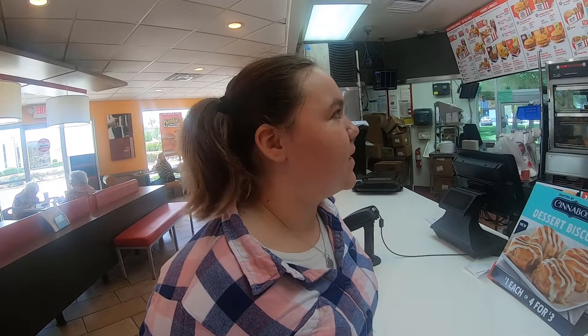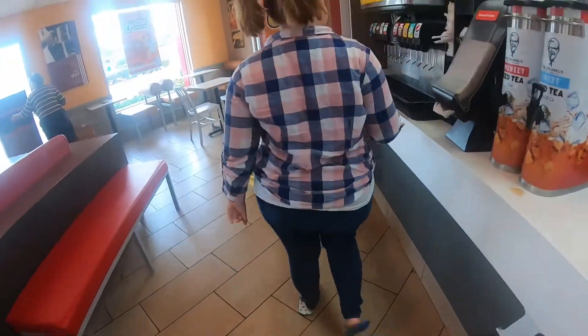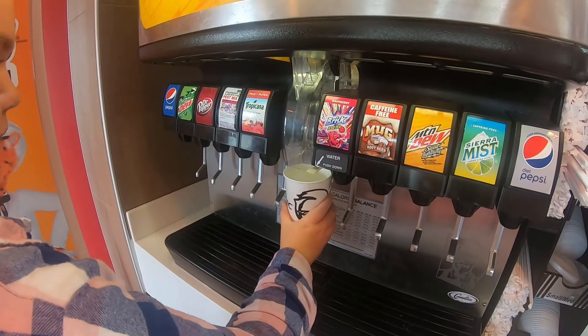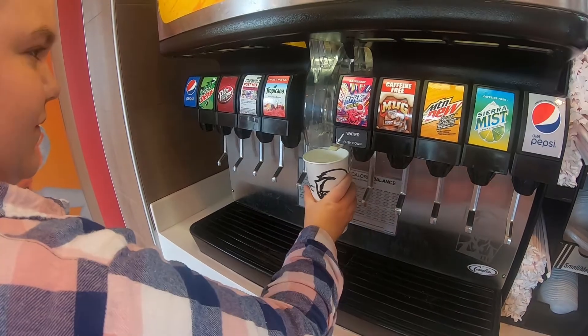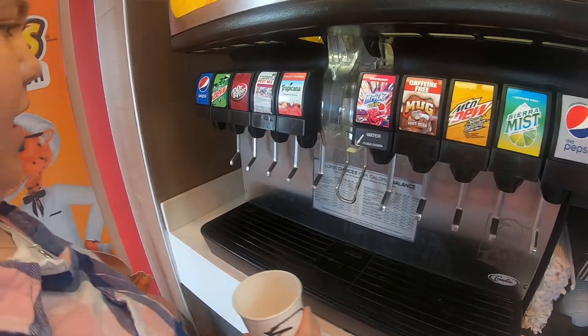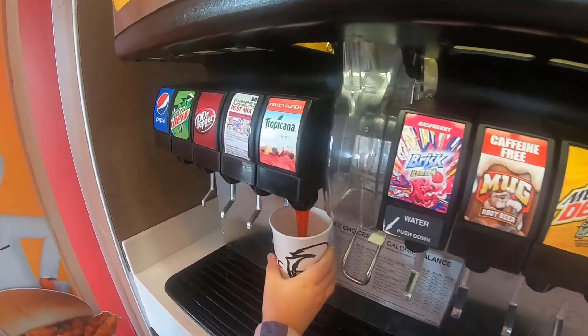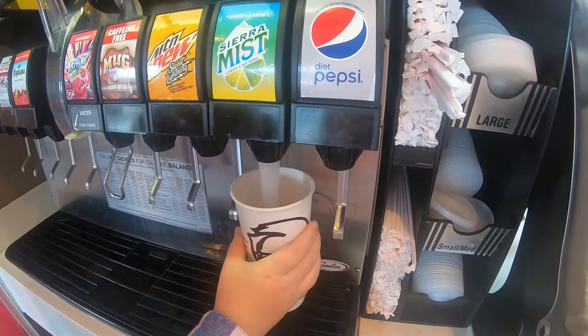We would like the Cheeto Lovers box please. It's for here. What are you going to get to drink? I'm going to mix it up like I always do — mix it up with this.